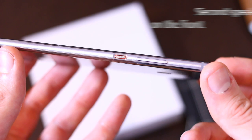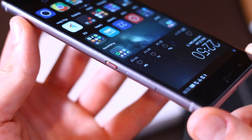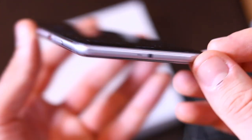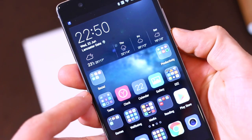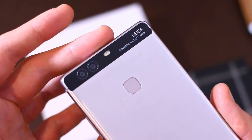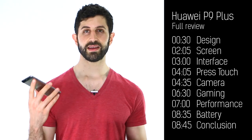USB Type-C at the base with a bottom-firing speaker and a 3.5mm headphone jack. Up at the top of the P9 Plus you've got an infrared blaster, which you don't on the standard Huawei P9. On the right-hand side, volume rocker and power button — all incredibly easily identifiable with just a thumb. You don't even need to look at the phone to know what you're pressing.